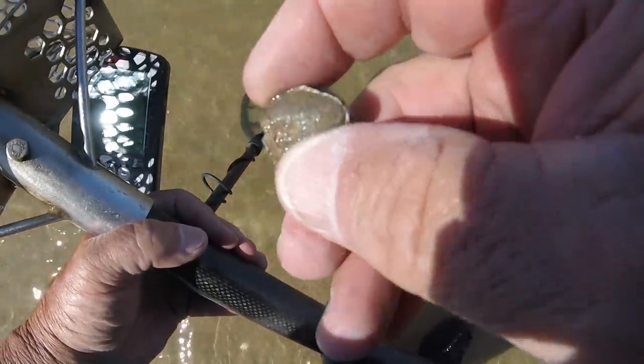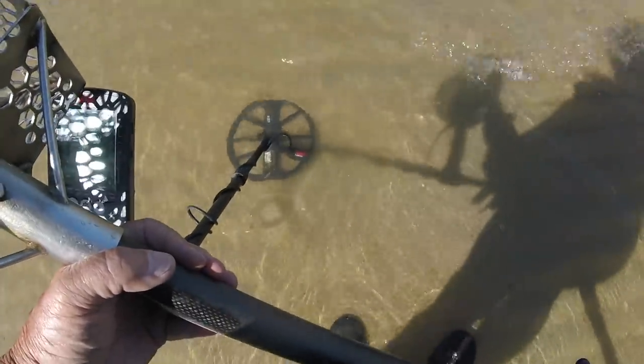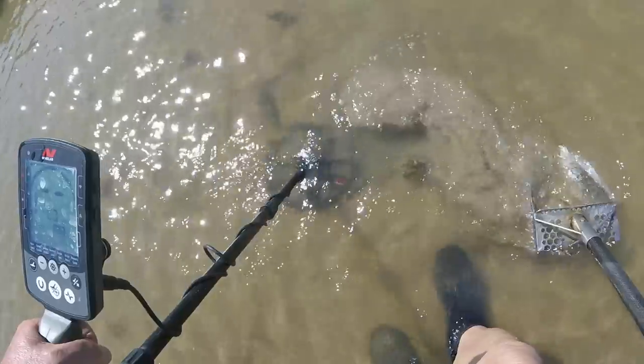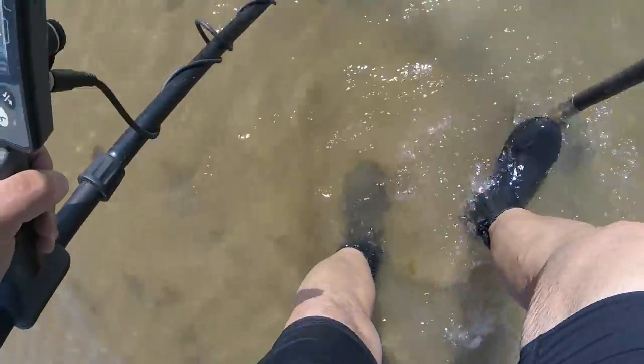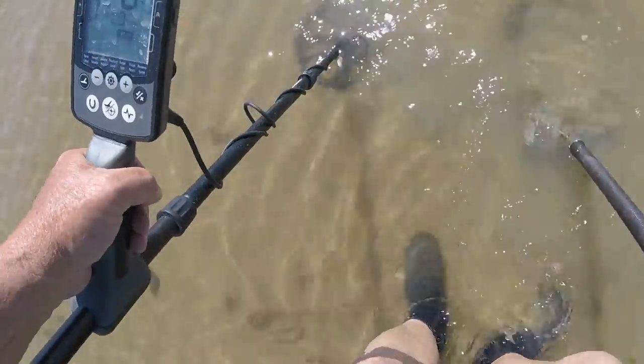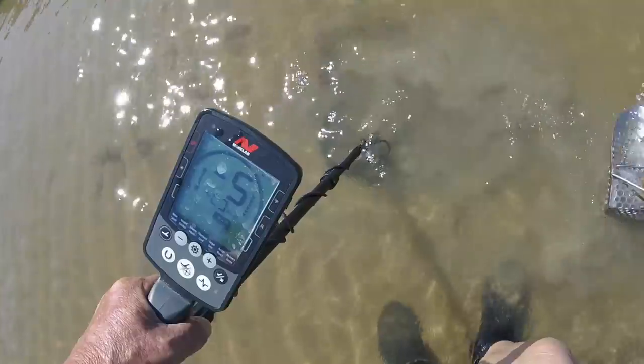That's a sinker cut off — a bank sinker cut off. You see it? It's a pyramid — I mean a bank sinker cut off. Sensitivity is at 17 today.